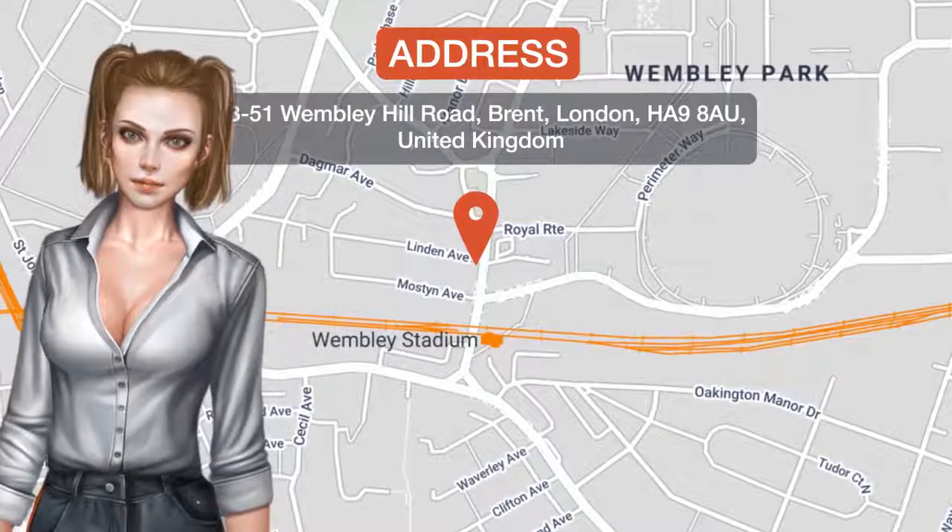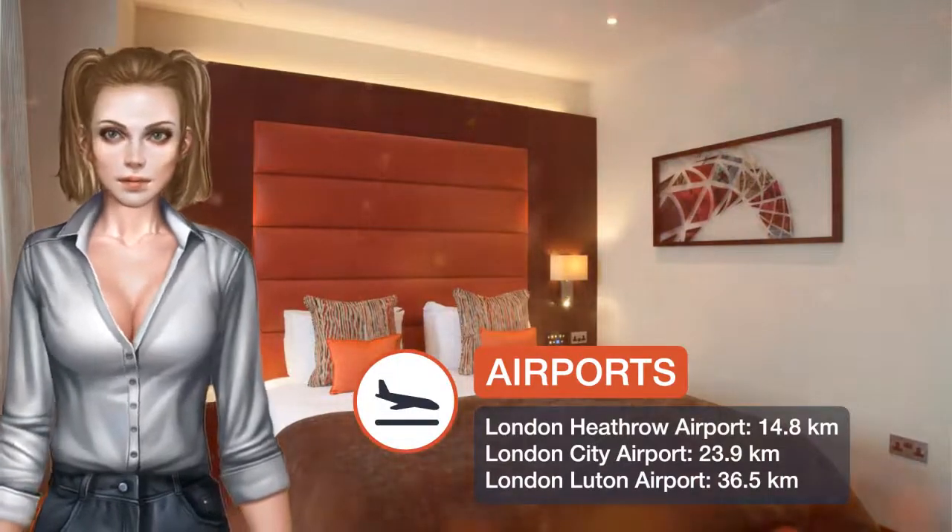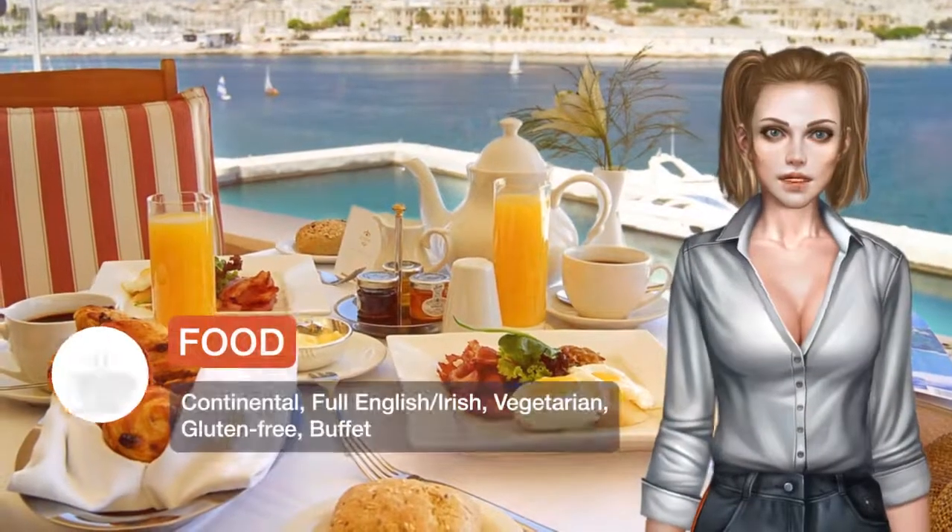One of our best sellers in London, overlooking Wembley Stadium, St George's Hotel, Wembley is just 20 minutes drive from central London and 45 minutes drive from London Heathrow Airport.